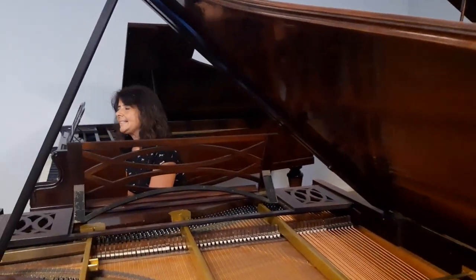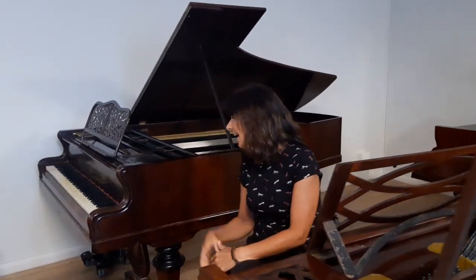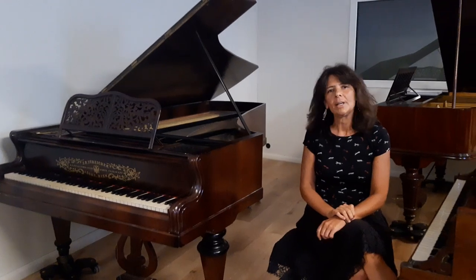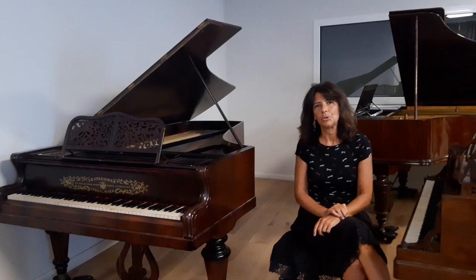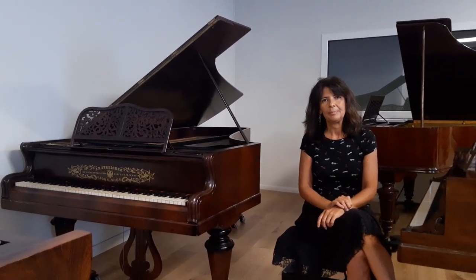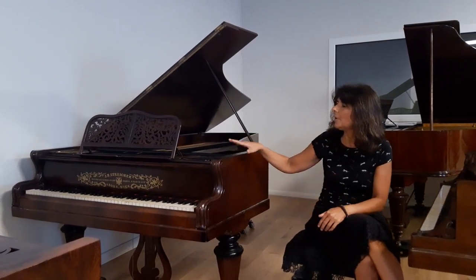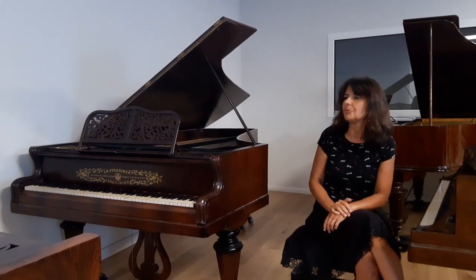On this other side, we have virtually a heritage from the Viennese piano we saw in the other room. This is also a Viennese piano made by Johann Baptist Streicher, heir of a very famous and important dynasty of piano builders: Johann Stein and Nanette Streicher. This type of instrument, from 1860, was very much appreciated by Brahms at the beginning of his career.